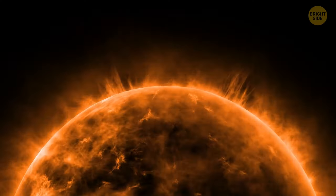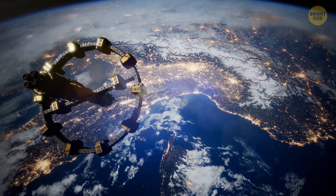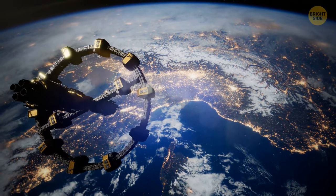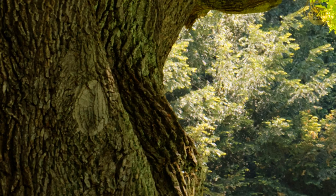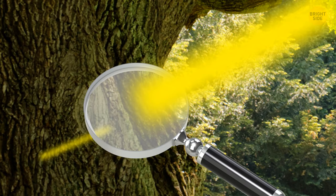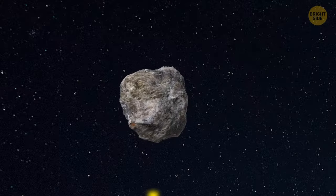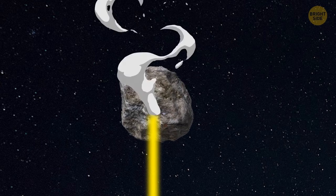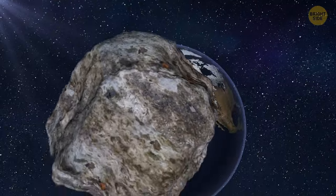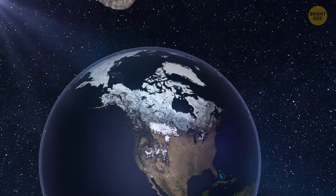We can also use solar power instead of lasers. To do that, we need to build a big space station equipped with a lot of magnifying glasses. Have you ever tried to burn letters on a wooden surface with a magnifying glass? We'd be doing the same thing, but with an asteroid. The space station will focus lots of the sun's rays into one point on the asteroid. The material evaporates because of the high temperature, causing the asteroid to change its trajectory slightly so it flies past our planet.